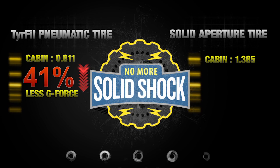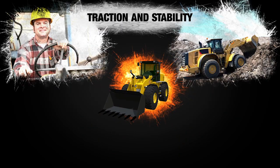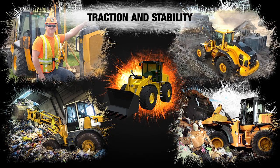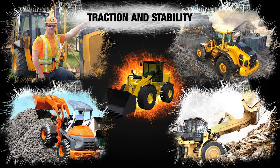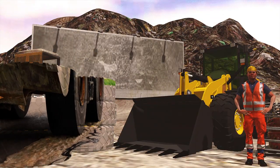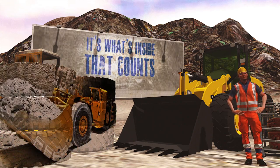The time has come to say no to solid shock. Tire Fill delivers industry-leading traction and stability, easing the operator's mind while driving over high mounds of trash and uneven terrain. The results speak loudly. For a smoother ride and a safer ride, choose Tire Fill — it's what's inside that counts.